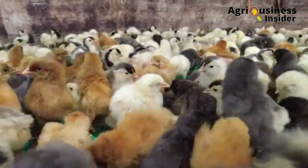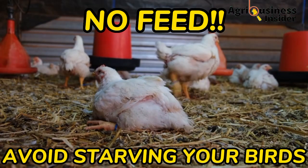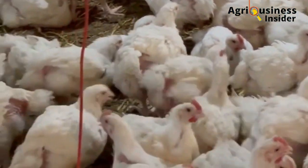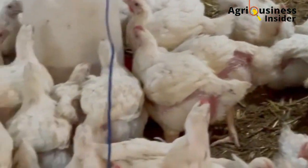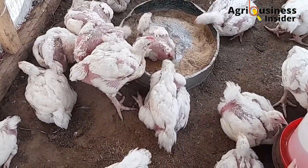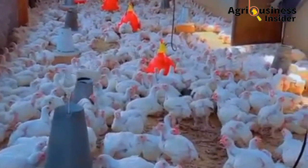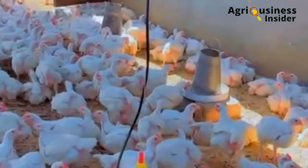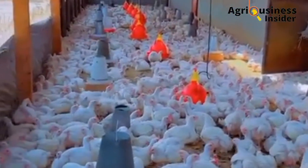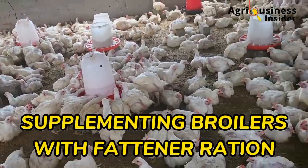Number two is another obvious one: avoid starving your birds — no feed, no gain. Broiler birds should be provided with feed and water ad libitum, meaning free choice. Don't let the feeders and drinkers run empty at any time. Implement this and you will be amazed at the rate of weight gain in your birds.